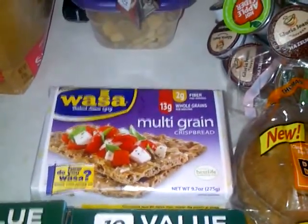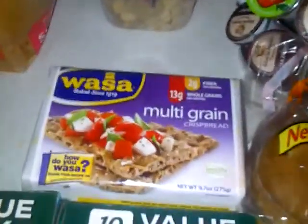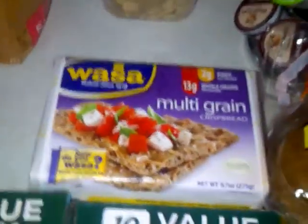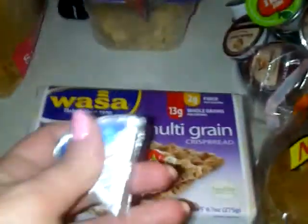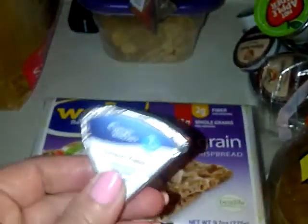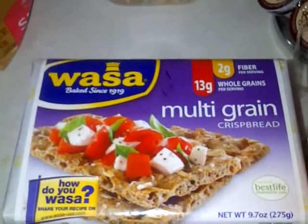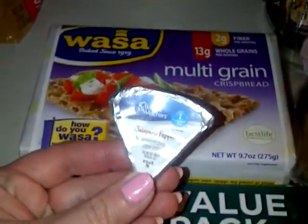The first thing I bought was these Wausau multi-grain crispbread crackers. These are great because you can top them with Weight Watcher jalapeño pepper cheese or white cheddar cheese. The cracker is one point apiece.